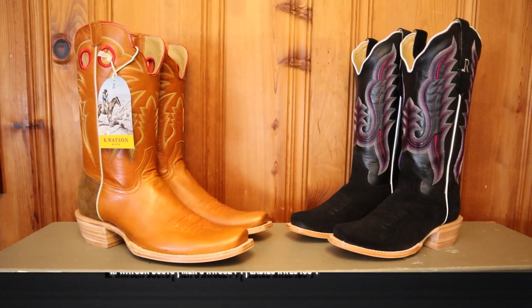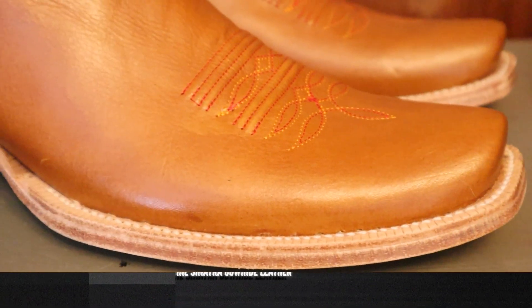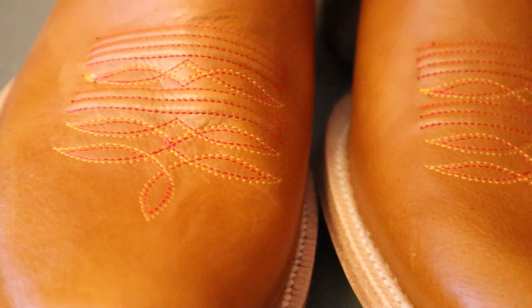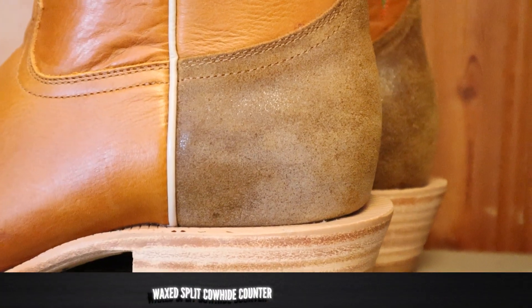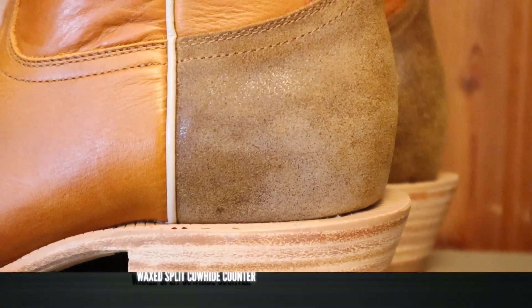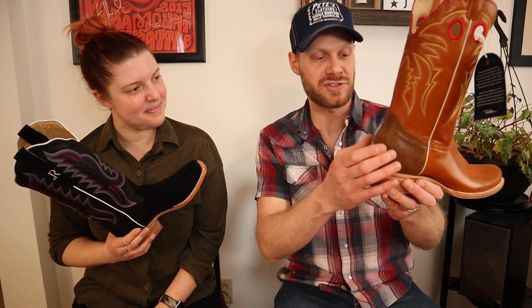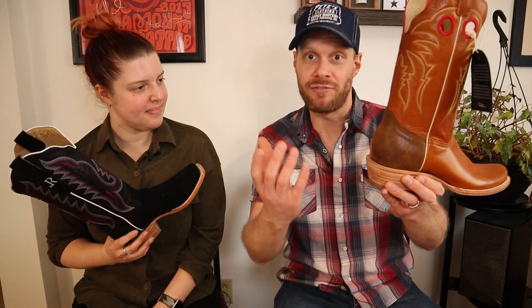We have two R Watson boots here today. The men's boots feature what R Watson is calling Benedictine Sinatra cowhide on the foot and the top, but as a counter they have a waxed split cowhide. This waxed split cowhide counter is specifically for spurs so it doesn't mar up the other kind of leather when you're taking them on and off. Now that's thinking.